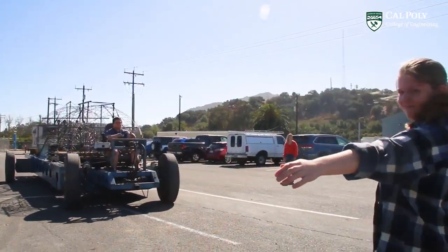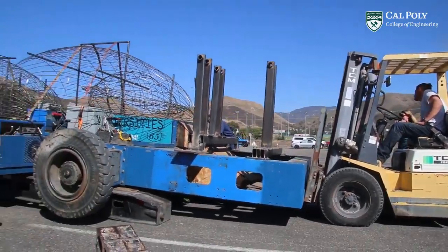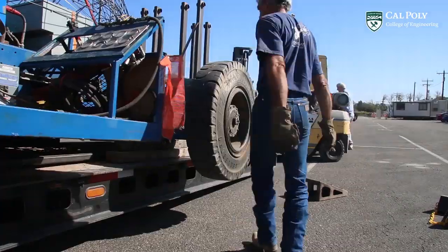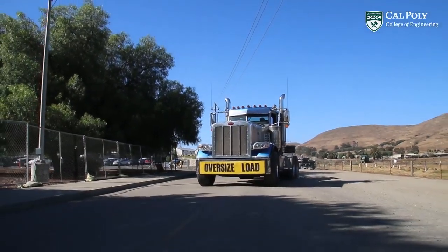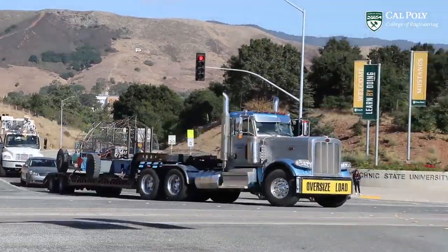By October 20th, our half of the float is put on a truck and trucked down to the Cal Poly Pomona campus. Our student team will travel every single weekend for the rest of the fall quarter to work on it down there as the two halves come together and we begin to complete this 55-foot masterpiece.